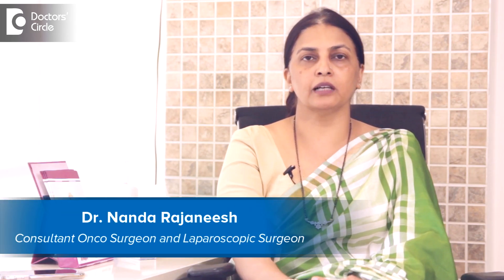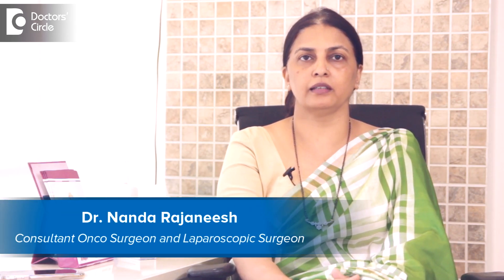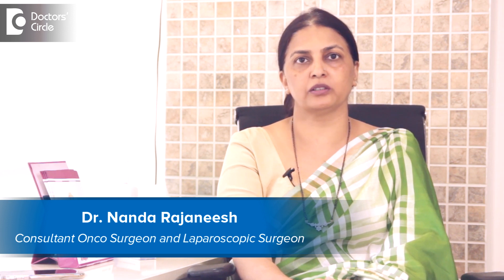I am Dr. Nanda Rajneesh. I am a surgical oncologist and laparoscopic surgeon in Apollo Spectra Hospital and Sakra World Hospital. Today we will discuss the difference between robotic surgery and laparoscopic surgery.